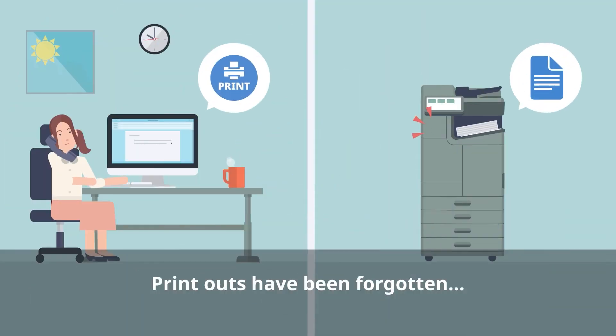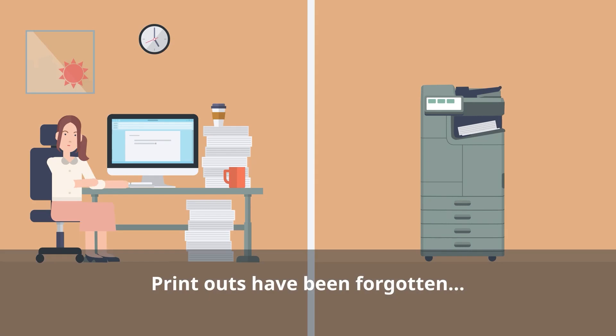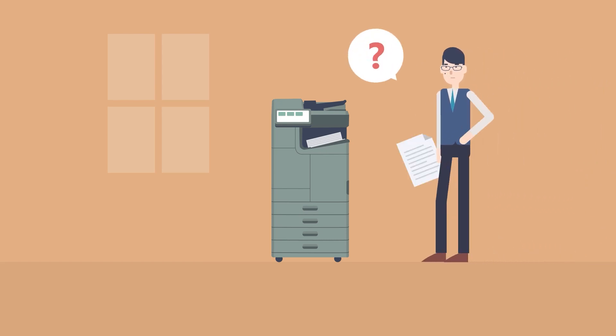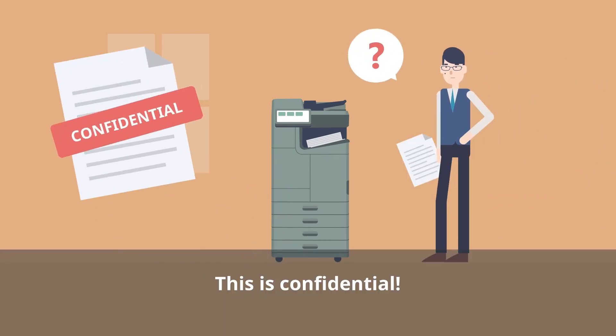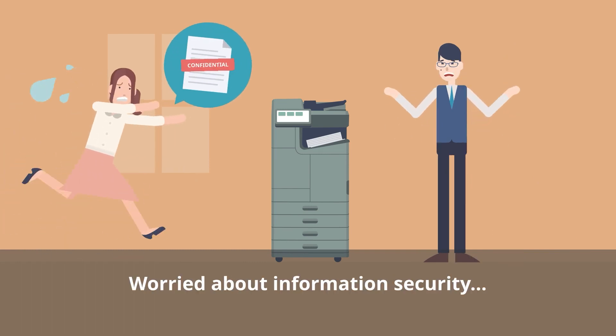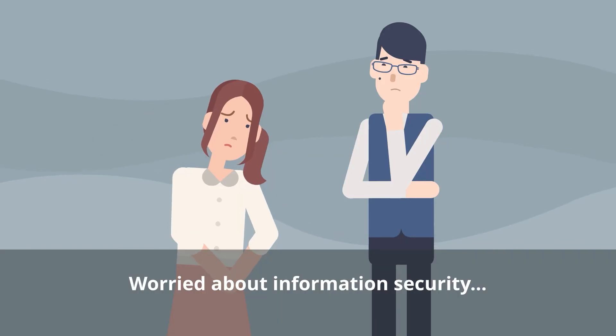Have you ever forgotten to pick up your printouts after you've printed them? And what if those printouts are confidential? Even if you're careful, a momentary lapse in attention can lead to information leaks. Are you worried about information security in your company?